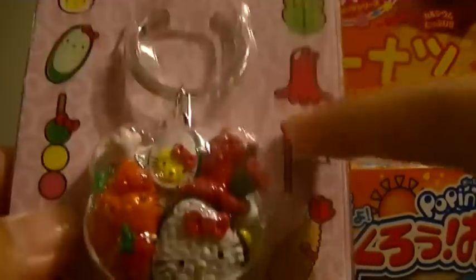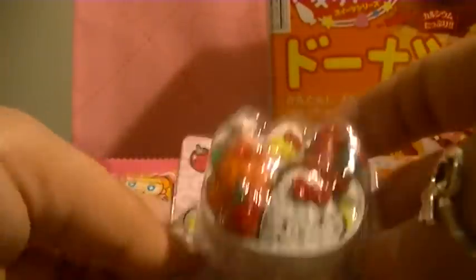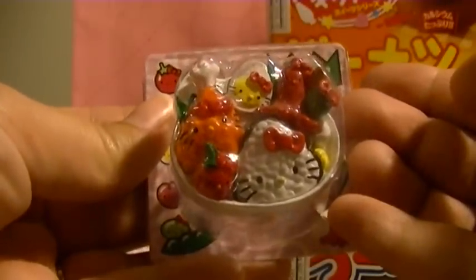Then I got this one, which is a keychain. And then I got the matching double-ended ring. It just looks like this — it's like a big ovento filled with Hello Kitty foods.